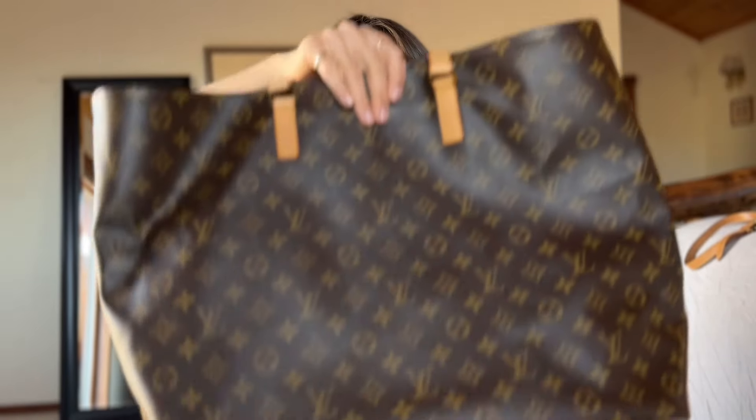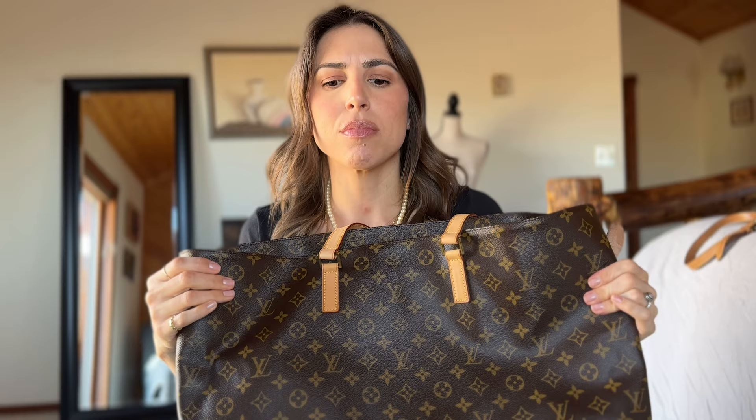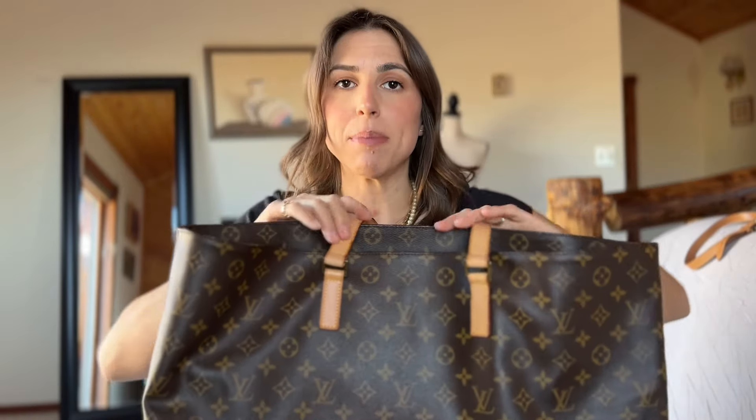The second item — I'm just going to reveal it and then tell the story. It's the Cabas Alto, the biggest size of the Cabas totes. It's huge — I think it's like 40 centimeters along the bottom and about 20 inches tall. I'm not sure of the depth, but it's really big.